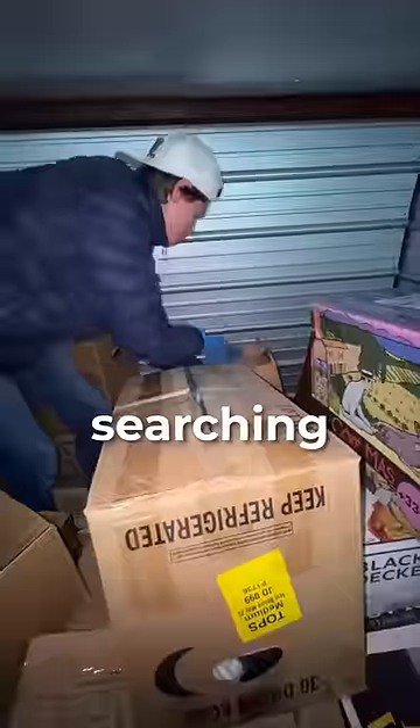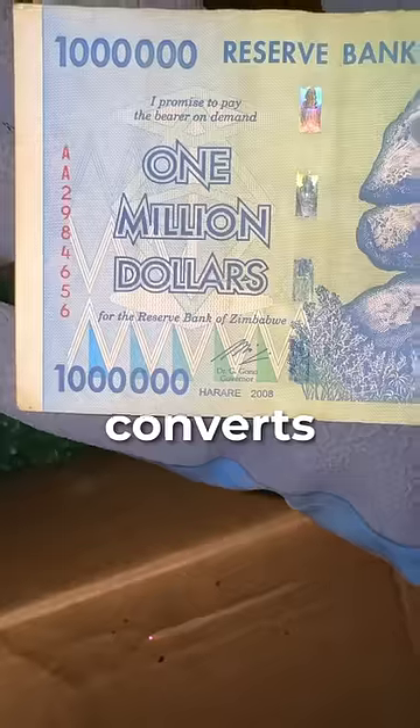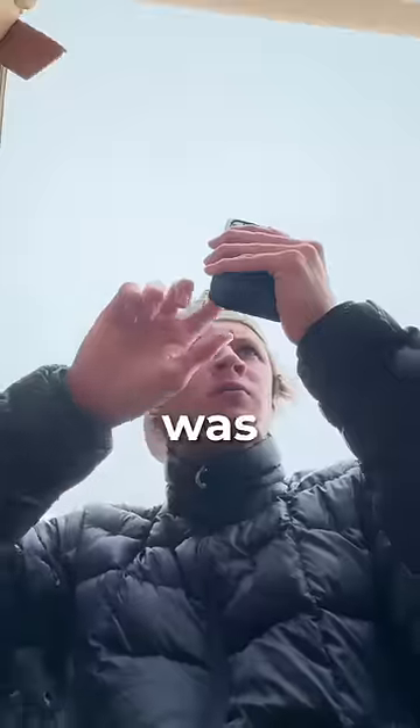Then, as we continued searching, I found a $1 million bill from Zimbabwe. This is massive! Do you think it converts to USD? Oh yeah, for sure. I've seen it on the internet. Although, as you could guess, it was worth close to nothing.